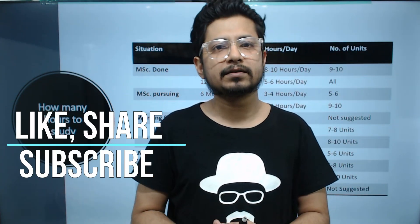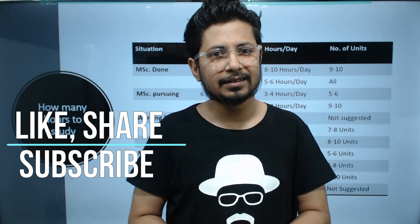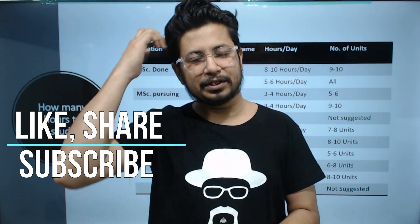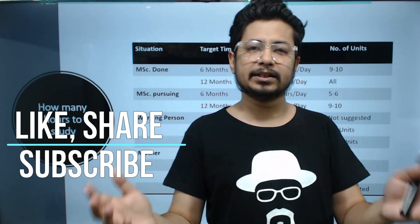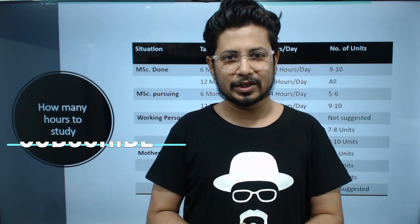Think about your driving force and let that motivate you. That's all about this video. If you like this video, please hit the like button, share it with your friends, subscribe to this channel to get more videos like this in the future. Thank you, bye.